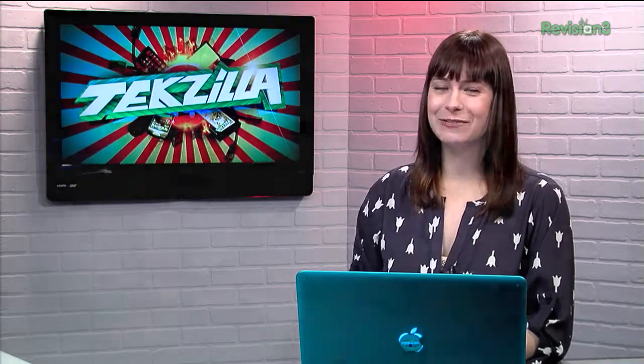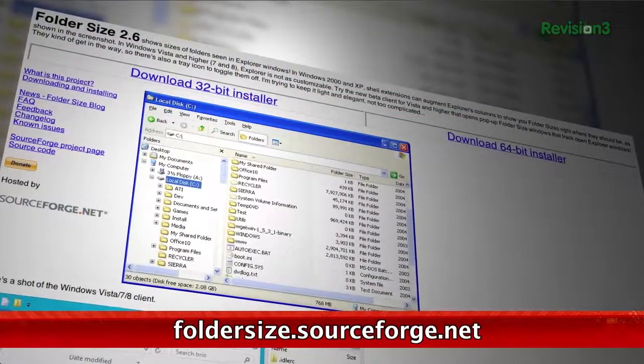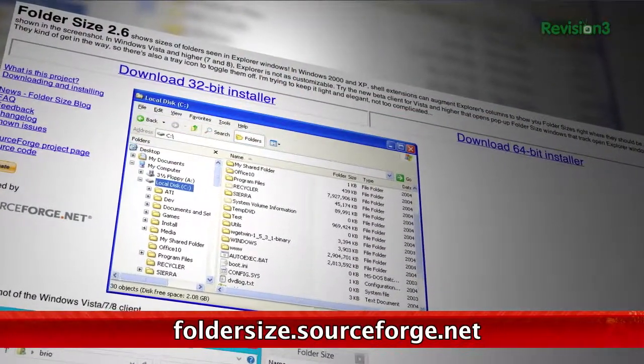Looking for an automated way to see file sizes in Windows? Well, I'm going to show you anyhow, and you'll probably find it useful. It's called Folder Size, fittingly enough. And after you install it, you'll see the folder sizes pop up wherever you open a new window.